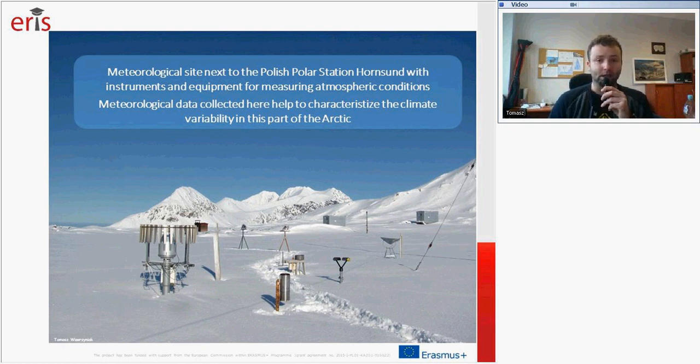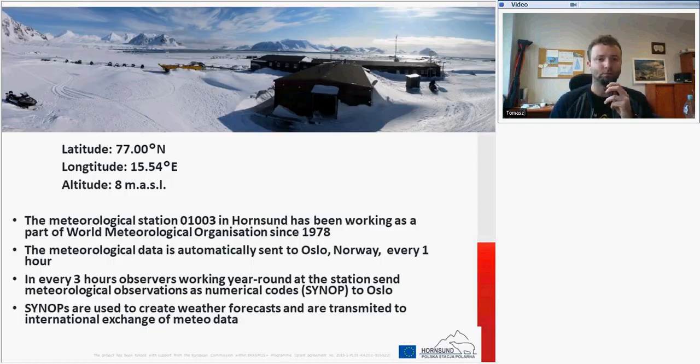That's what the meteorological site looks like — the meteorological site next to the Polish Polar Station in Hornsund. All those instruments and equipment are set there for measurements of atmospheric conditions. The material data collected there helps to characterize the climate variability in this part of the Arctic. Our station has been working as a part of WMO — World Meteorological Organization — since 1978. Its number is 01003. All the meteorological data are automatically sent to Oslo in Norway every one hour, and observations made by meteorologists are sent every three hours as numerical codes.